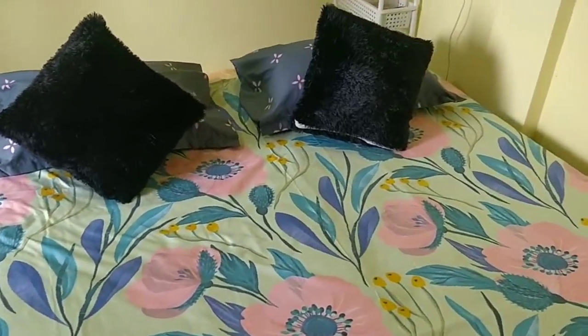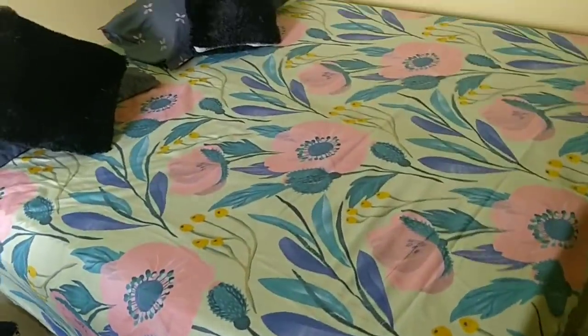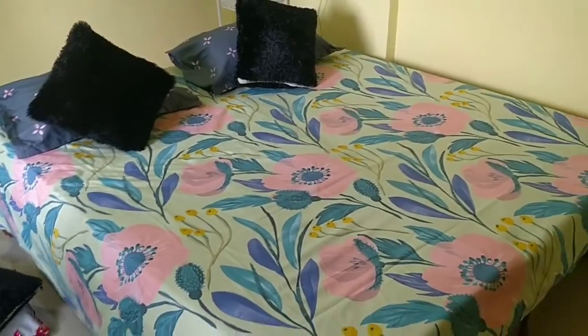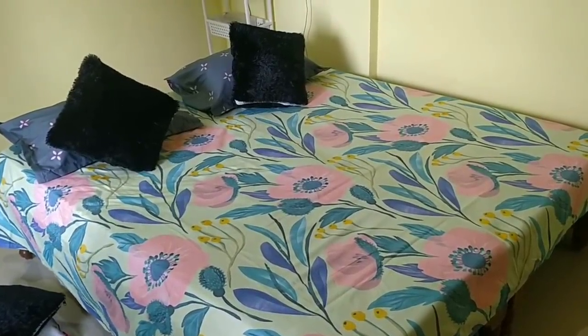These are pure cotton. We have to buy over 600 thread count, so we are always getting a bit more. You can see the bedsheets — if you don't have a nice design, you can also choose a nice design. This is a complete floral design. There are many different types of bedsheets and I am using this one.